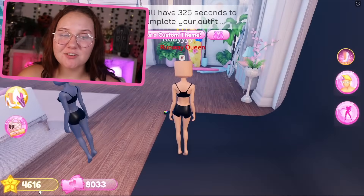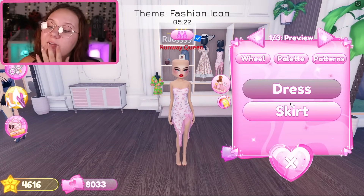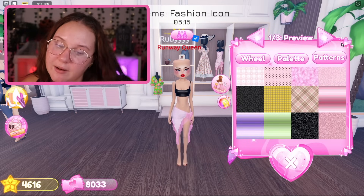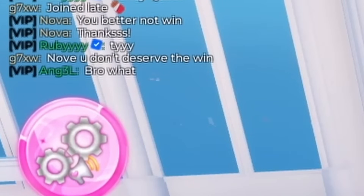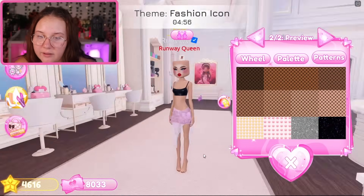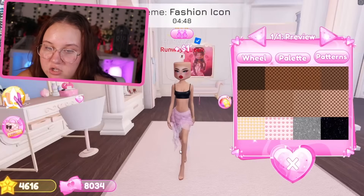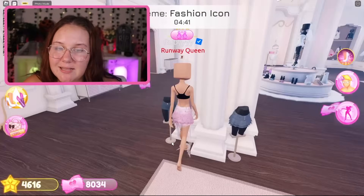The new theme is fashion icon! I feel like this is a good theme — I can definitely do something cool. The thing is, I need to use different patterns. I think I'm gonna play it safe and go pink — there's nothing wrong with pink. I'm going to put this skirt on and make it pink. Kind of wild, kind of out there. I'm gonna grab this sarong because I like it a lot and find another pink for it.